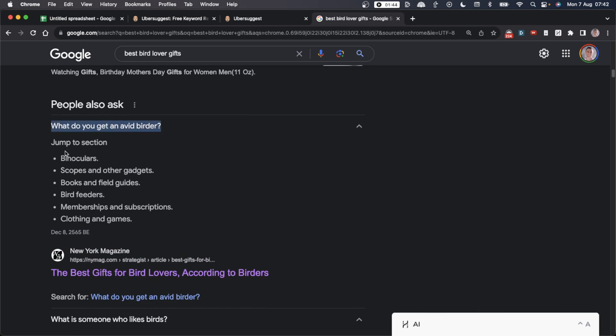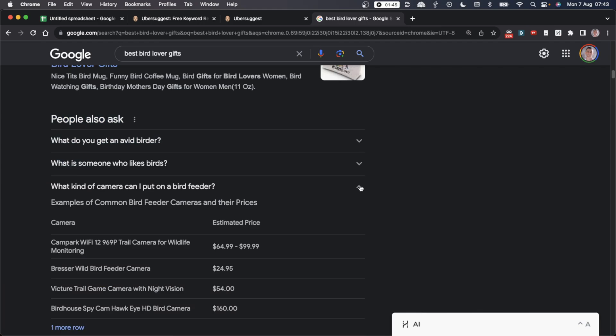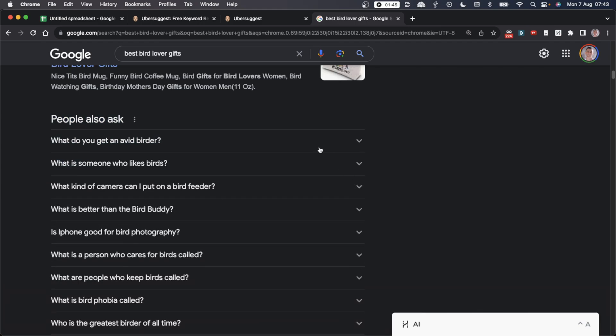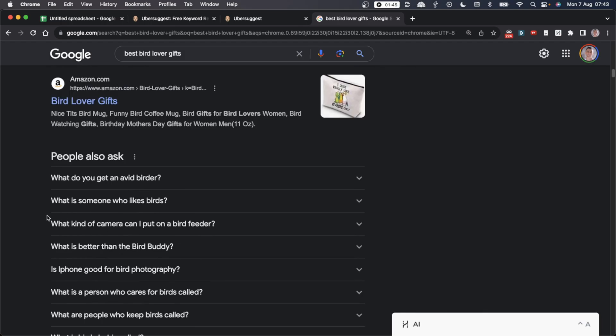Keywords like 'what do you get an avid birder' are very low-volume search terms, but they're an opportunity to make money with very low competition — most sites won't create a single article around that keyword. If you come with an article specifically tailored for that search intent, you have a much higher chance of ranking. It can still make you money; people are still searching for it because it appears in the People Also Ask section, and we know it gets searches because the data is in Google.